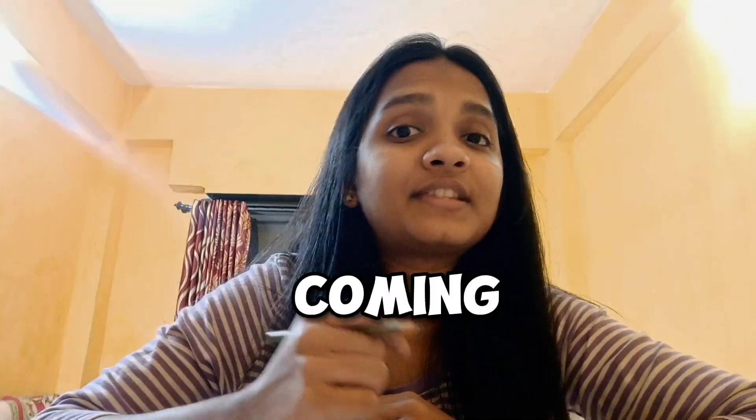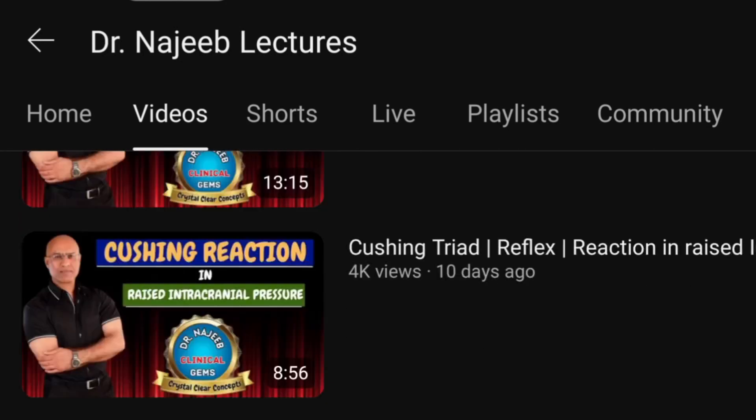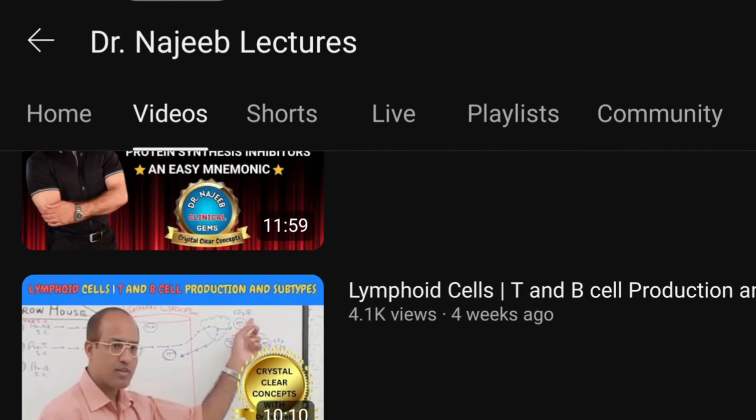Coming to the second one: Dr. Nazeeb Lectures. Everyone around your college hostels must have heard about Dr. Nazeeb Lectures. Even in third year, some topics in medicine are covered by him. Dr. Nazeeb Lectures is the top channel for physiology, and particularly for neuroanatomy and neurophysiology.